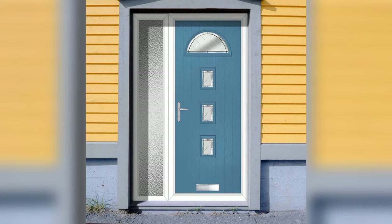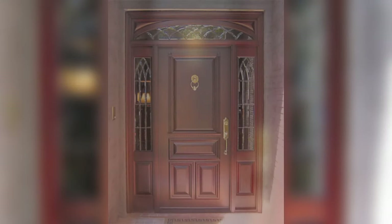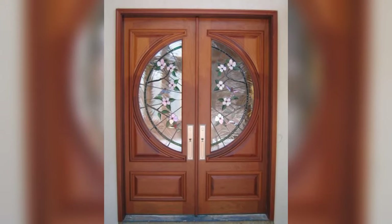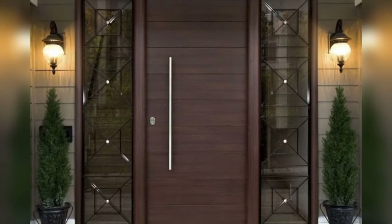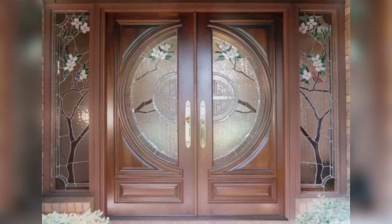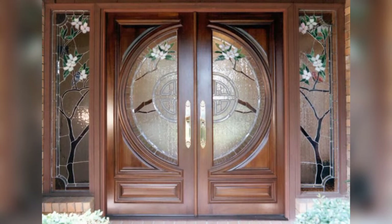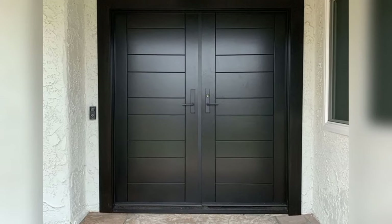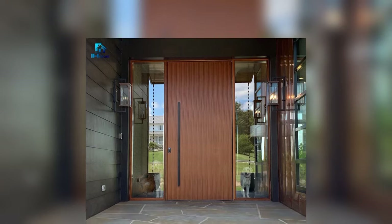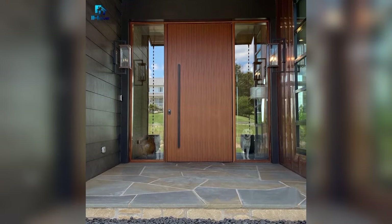Nine: Cottage Chic. Embrace the cozy charm of cottage style with a wooden door that exudes rustic elegance. Choose a door featuring cottage-inspired details such as beadboard panels, crossbuck accents, or decorative glass inserts. Opt for a soft neutral color palette like cream or pale blue to complement the cottage aesthetic, and add vintage-inspired hardware for a touch of whimsy.